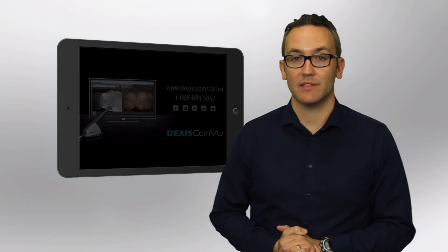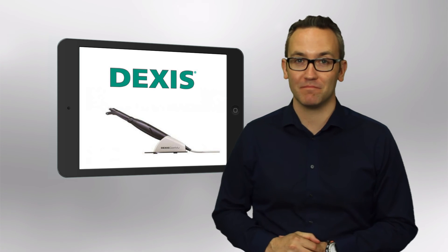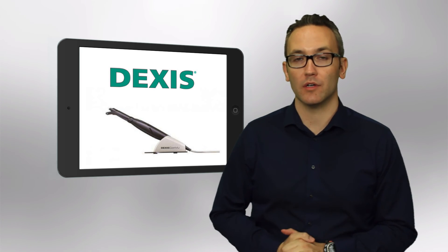Well, there you go — the Dexis Caries View. I don't really need to say much because they just said it all. Call your Henry Schein rep today, have Walt come out and show you this wonderful new piece of equipment. That was your Weekly Dental Bite — I will see you next time.